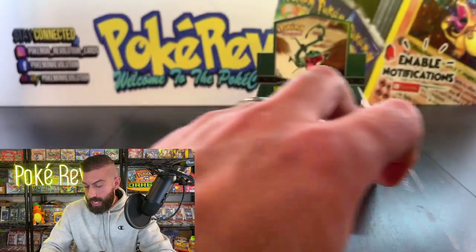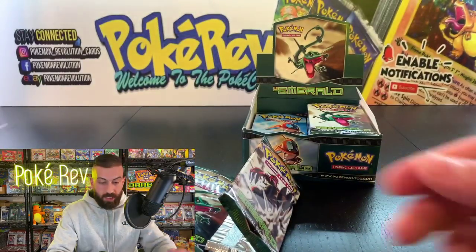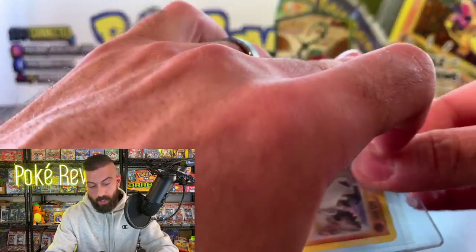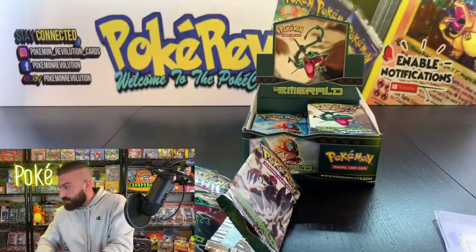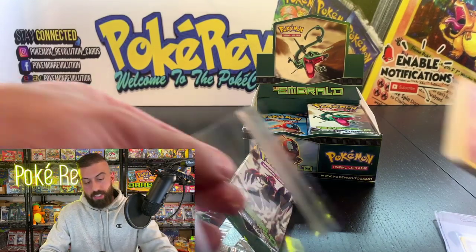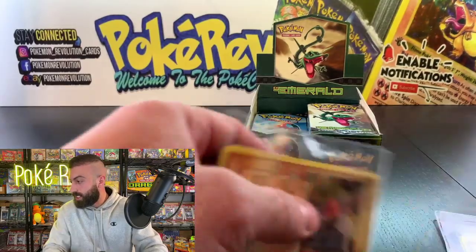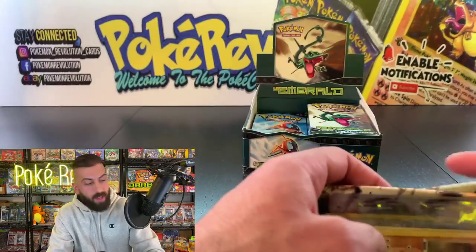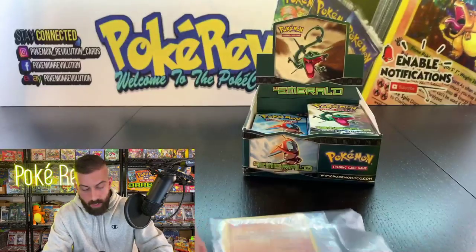I always mention reverses normally have the foiling on the other side — that's why they call it reverse — but for these they just look like regular holos with the stamp. Let me know what EX you think is coming up next. The EX pulls available in this set are: Camerupt, Deoxys, Dusclops, Medicham, Milo Tick, Raichu, Regiice, Regirock, and Registeel.